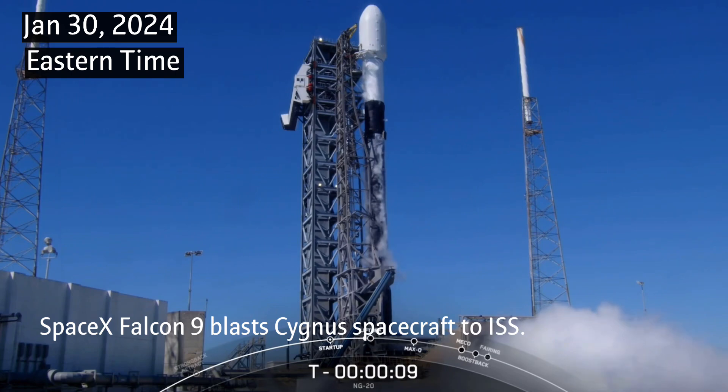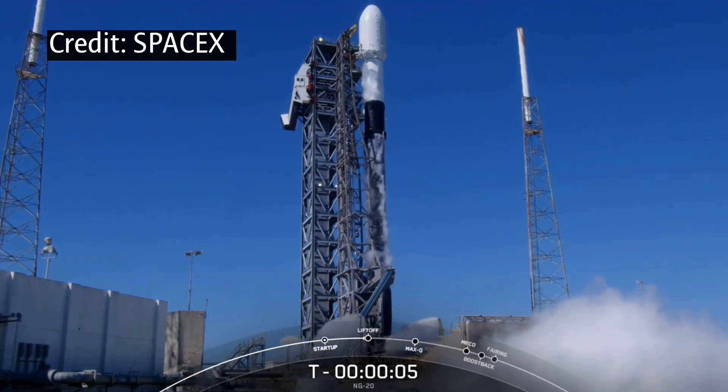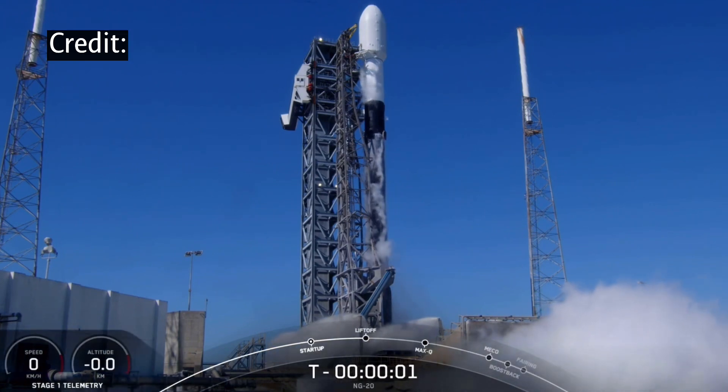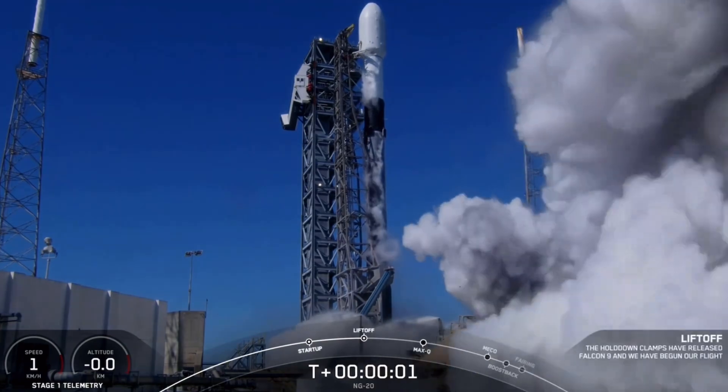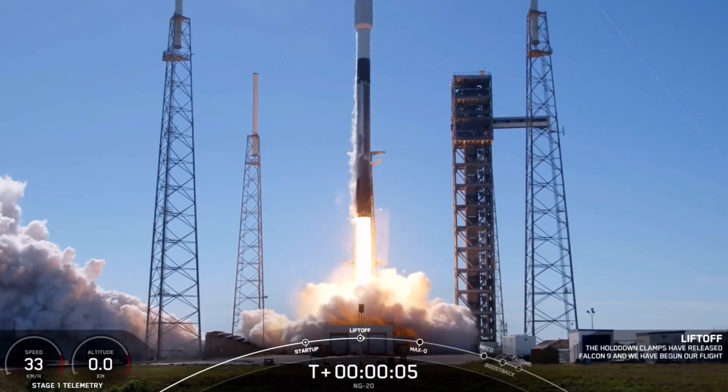T-minus ten, nine, eight, seven, six, five, four, three, two, one, ignition, engine's full power, and lift off. Go Sigmund, go Falcon.